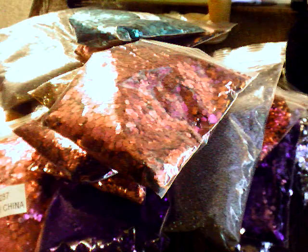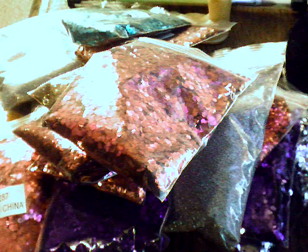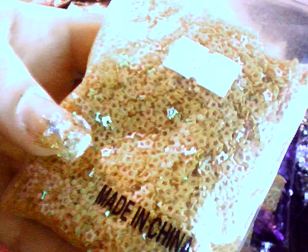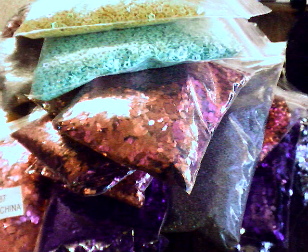They also have star spangles and these are a dollar fifteen for a 50 gram bag. I got dark purple star spangles, green star spangles, light purple star spangles, orange star spangles, and silver star spangles.